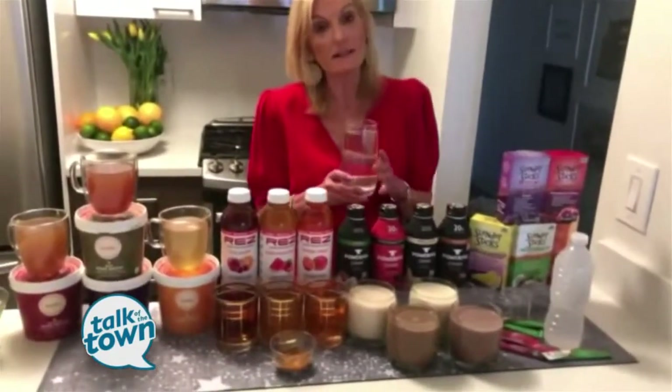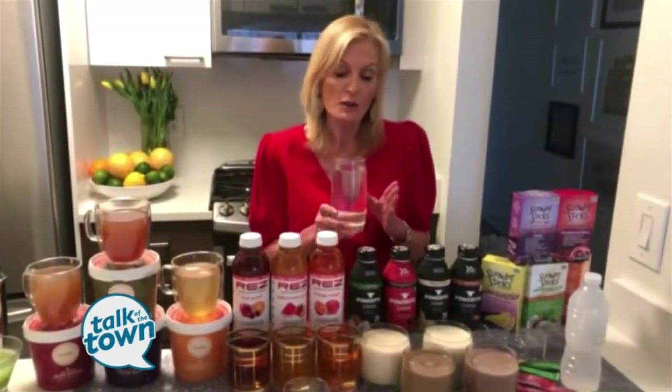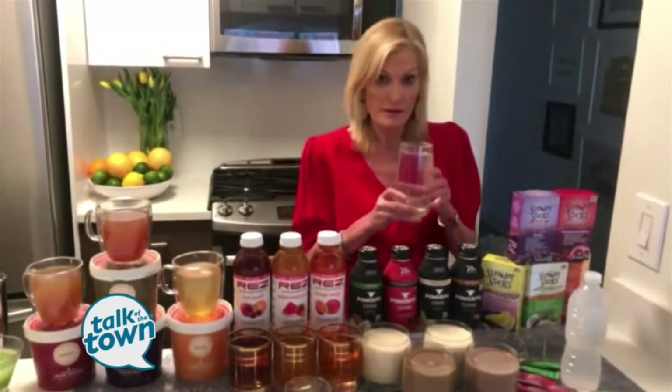You want to drink at least six to eight glasses of water per day, because water not only hydrates you, but it also helps to eliminate toxins and bacteria from your body. So it's very important to drink this daily.